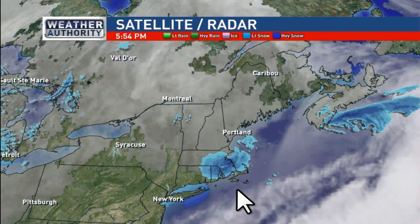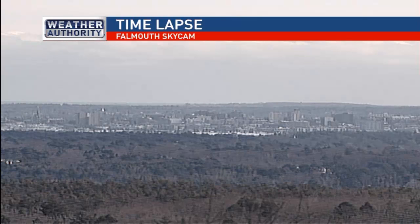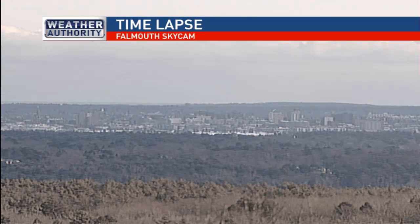Here's the settling radar tonight. We just missed out on a storm today down in southern New England. They picked up a fair amount of snow, especially southeastern Mass, the Cape and the Islands.